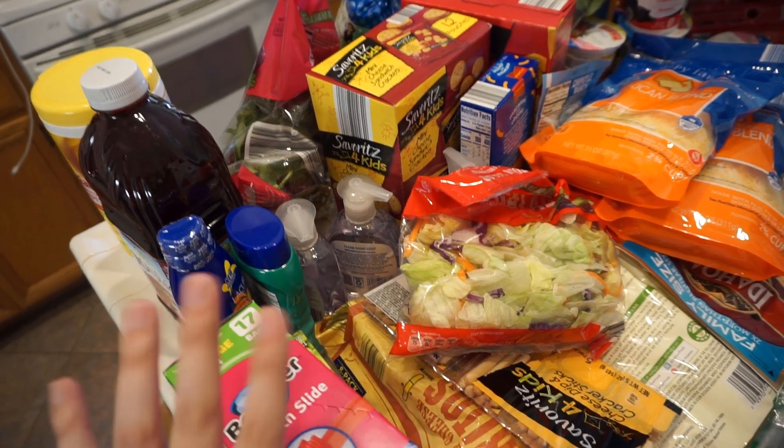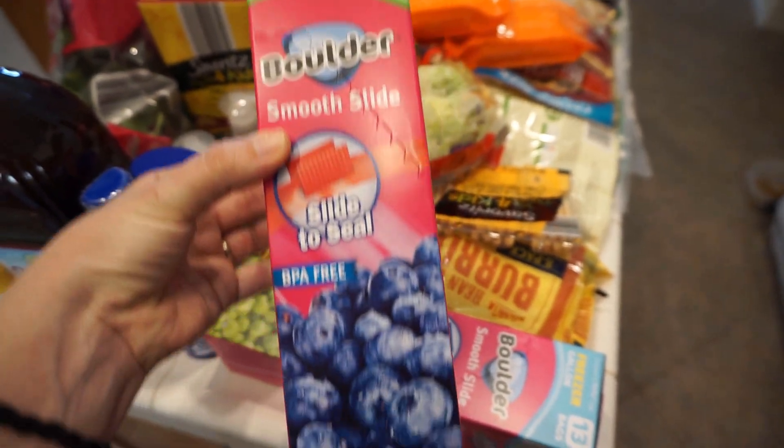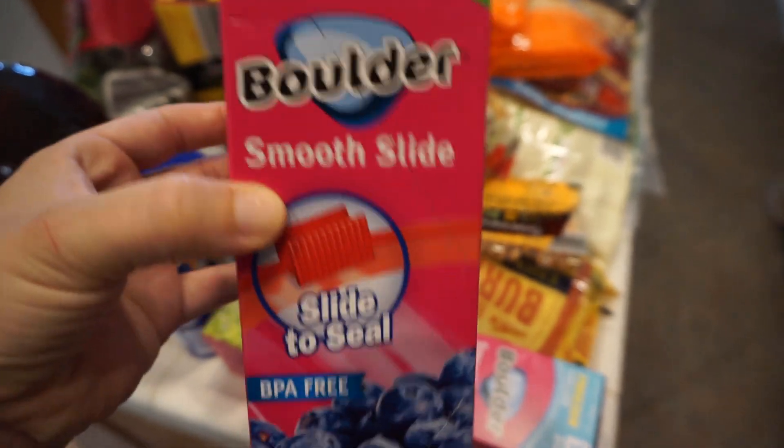A four year old, a two and a half year old, my husband and I. We needed the big freezer storage gallon bags, so I got one that's freezer and one that's just storage, but they're the ones with the little slide things which is awesome.